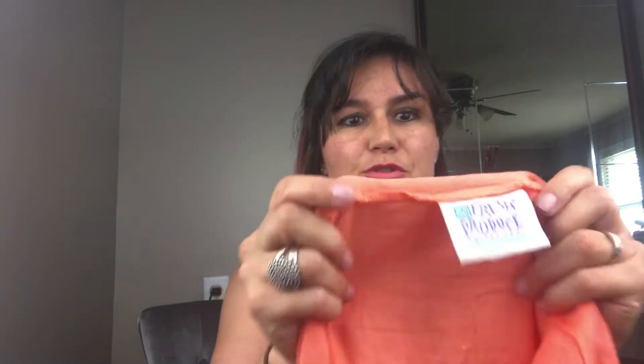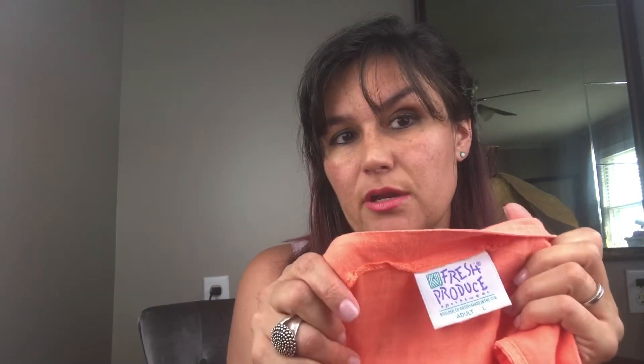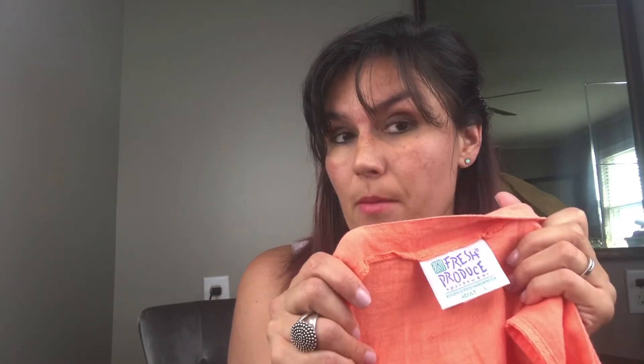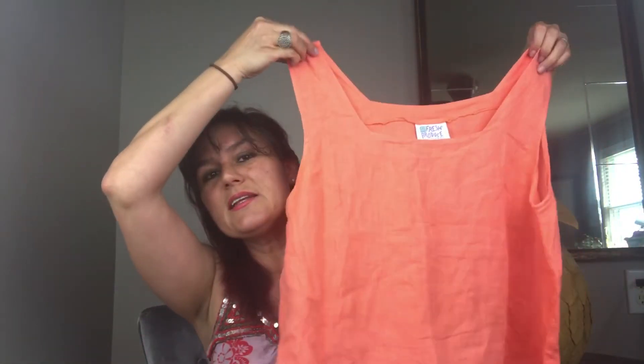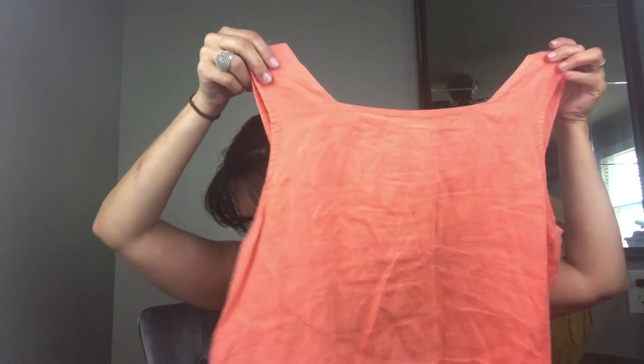Next we have a Fresh Produce top which is linen — actually a vintage Fresh Produce. This sold as soon as I listed it yesterday. I listed 100 items yesterday and I've already sold four of them. This Fresh Produce is linen, sleeveless, coral — which is very popular. I put tank and resort in the listing.